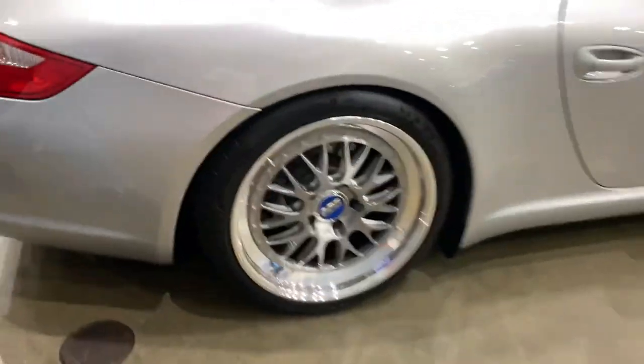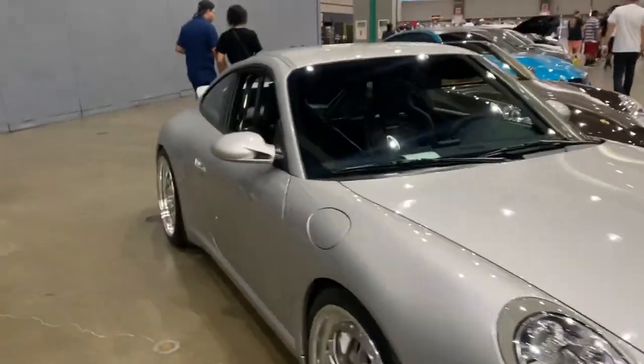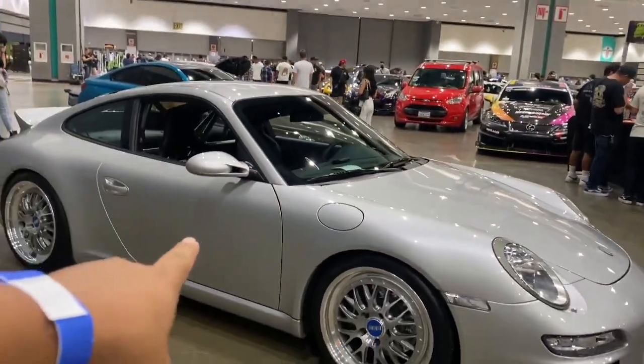A lot of people are looking at me weird because I'm recording myself, but I'm trying to get out of that shyness so I can keep recording and get better point of views. Look at these BBS wheels — BBS with a roll cage and Recaro seats. This thing is super mint. I'm not sure what year it is, maybe around 2004 — let me know in the comments what year this car actually is.